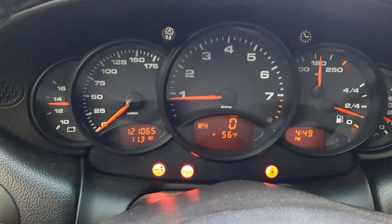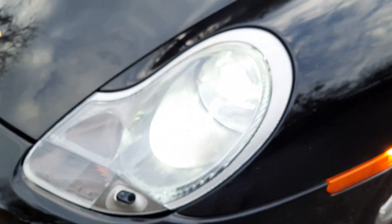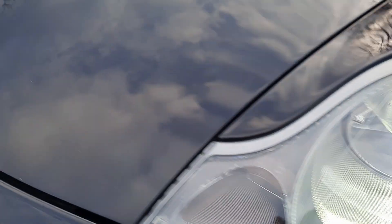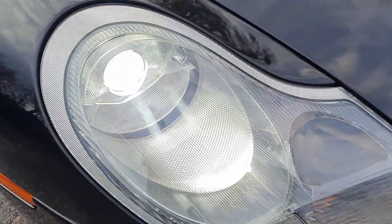It's kind of hard to see, but our lights — going to show the electronics here. It does have electronics which are like the early xenons, which are great.